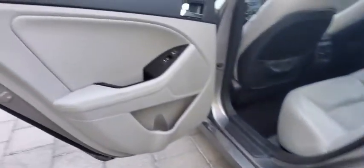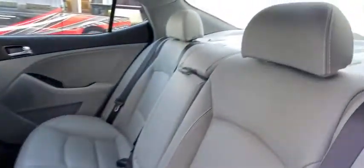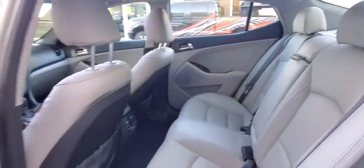Leather-wrapped steering wheel, adjustable steering wheel, power steering, cruise control, aluminum wheels, four-wheel disc brakes, and keyless start.